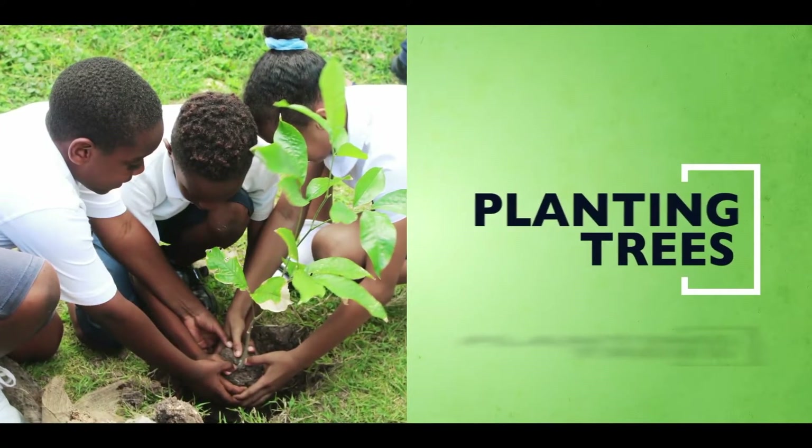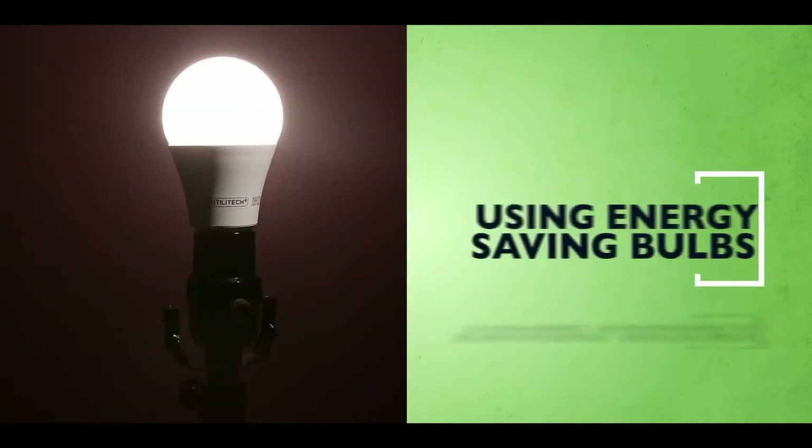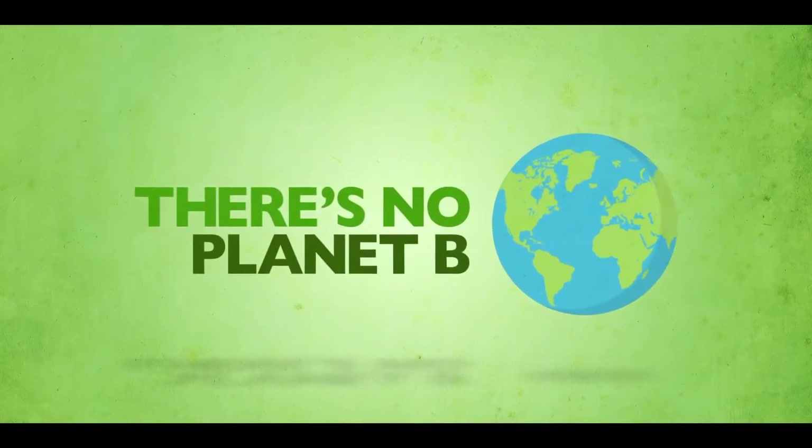Planting a tree, reducing your driving by using public transportation, carpooling or switching to an electric car, using energy efficient bulbs and appliances are all things you could do to make a difference in limiting climate change. Remember, there's no planet B.